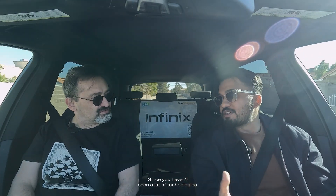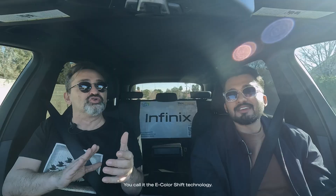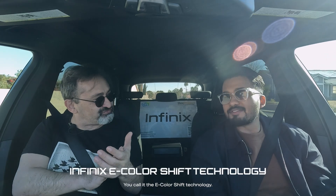Alright, since you have seen a lot of technologies, which one was your favorite? The most interesting and the most impressive — you call it the e-color shift technology. So Infinix e-color shift technology is really unique. You want to know how it works? Yeah, how do you do it?